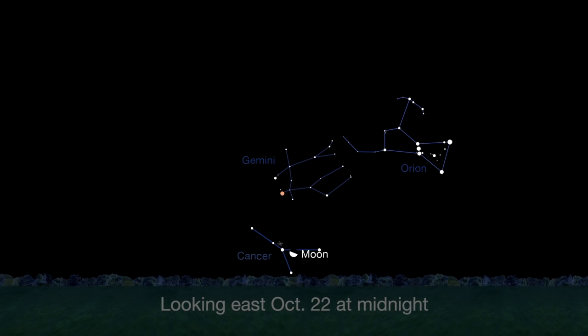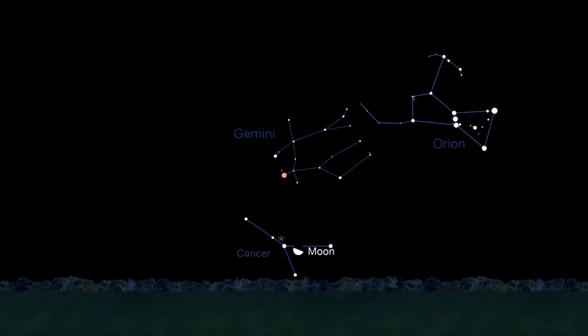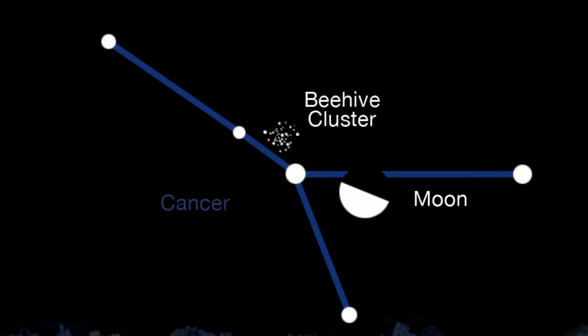A week later, on the 22nd of October, the last quarter moon rises at midnight. Later, the pretty and bright Beehive Cluster will be visible near the moon until dawn.